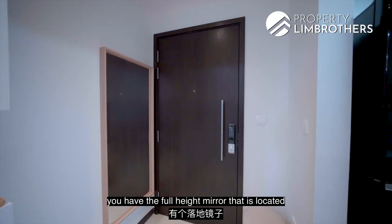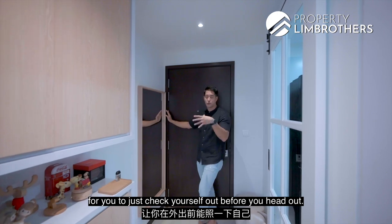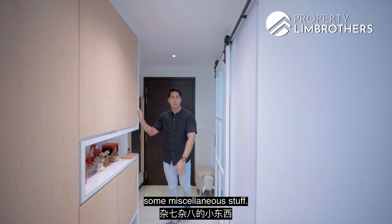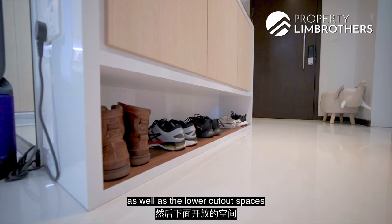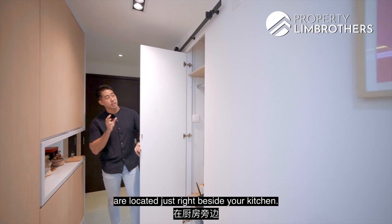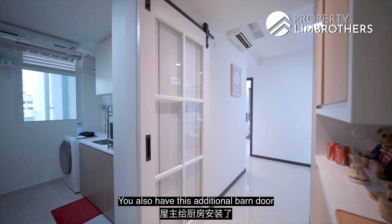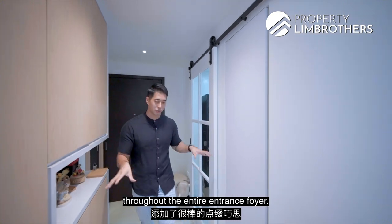At the entrance foyer, there's a full-height mirror right at the door — great for checking yourself before heading out. There is cabinetry done up here: lower compartments for shoe storage and upper sections for miscellaneous items, with cut-out display spaces and space for larger shoes. Your DB box and fibre optics are located just beside the kitchen, giving you good connectivity throughout your living room. The owners also installed an additional barn door for the kitchen, which adds a really nice accent to the entire entrance foyer.